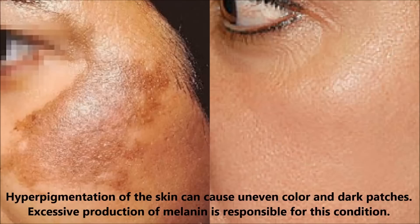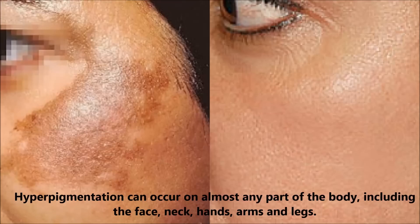Hyperpigmentation of the skin can cause uneven color and dark patches. Excessive production of melanin is responsible for this condition. Hyperpigmentation or pigmentation can occur on almost any part of the body including the face, neck, hands, arms and legs.